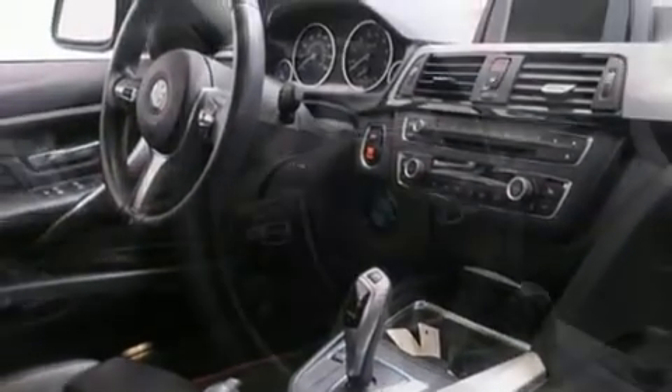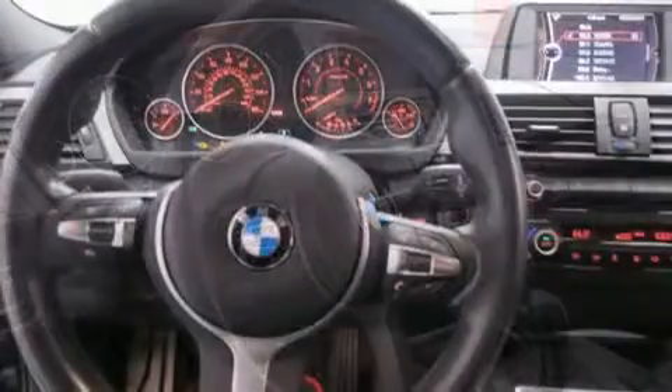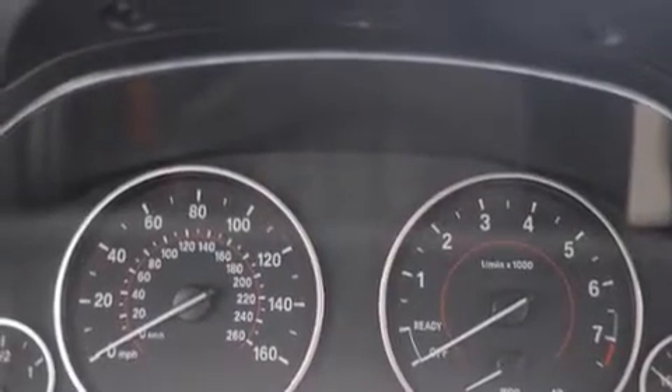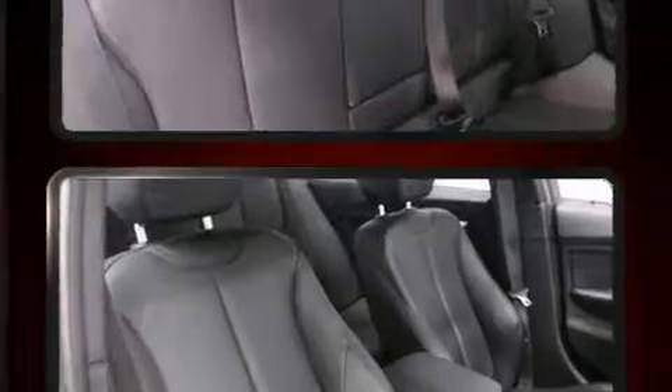BMW ensures the safety and security of its passengers with equipment such as dual front impact airbags with occupant-sensing airbag, head curtain airbags, traction control, anti-whiplash front head restraints, ignition disabling, and four-wheel disc brakes with ABS. Brake Assist technology provides extra pressure when applying the brakes.